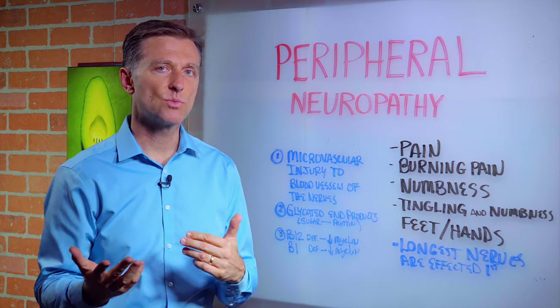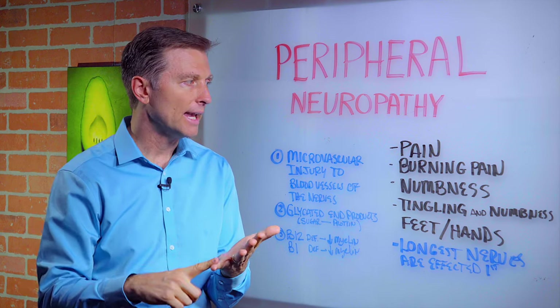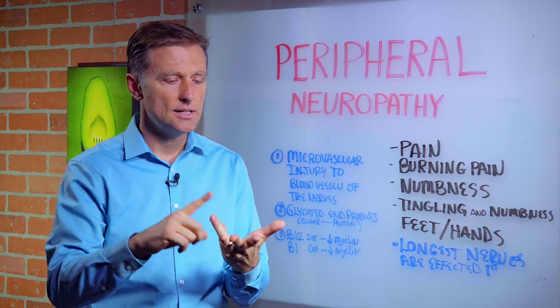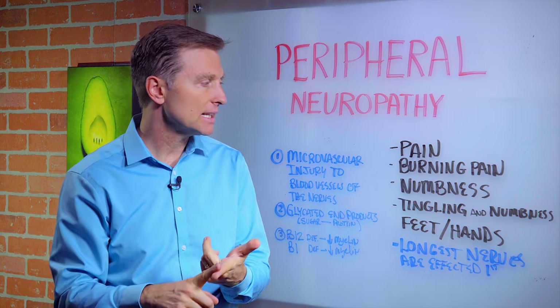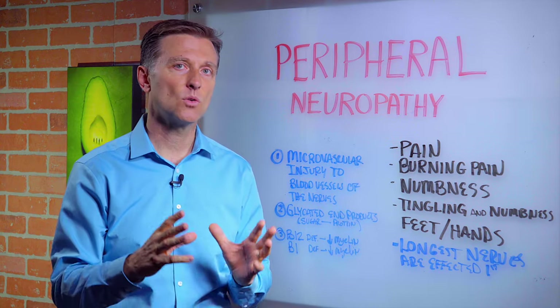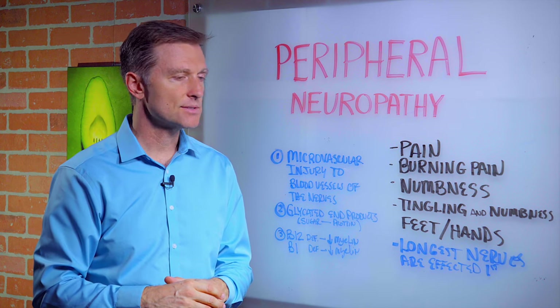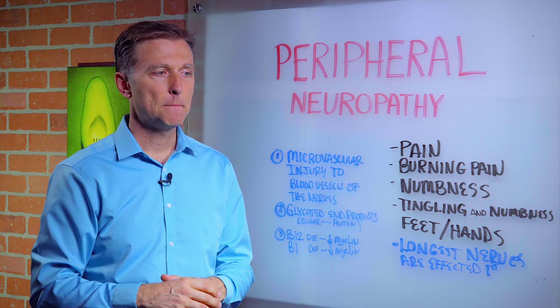What is peripheral neuropathy? It's basically the sensation of pain, burning pain, numbness and tingling, or any combination thereof on your hands or your feet. In diabetes, it's one of the symptoms you want to watch out for.